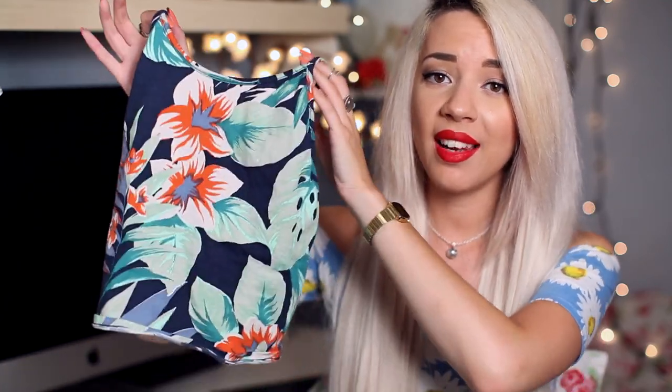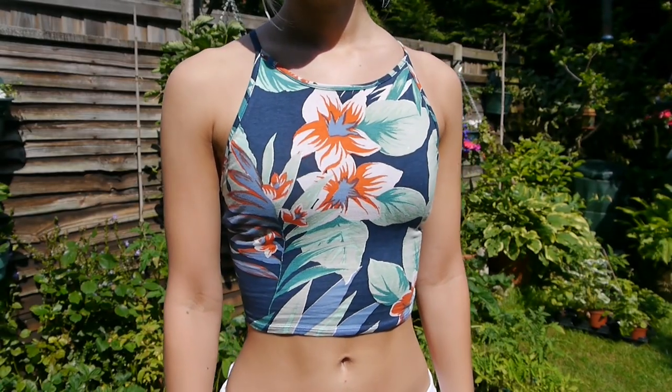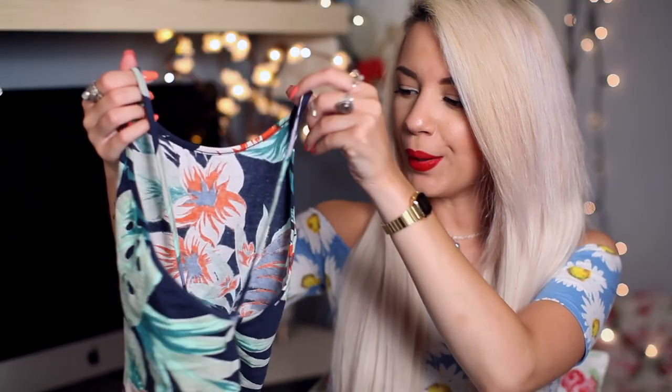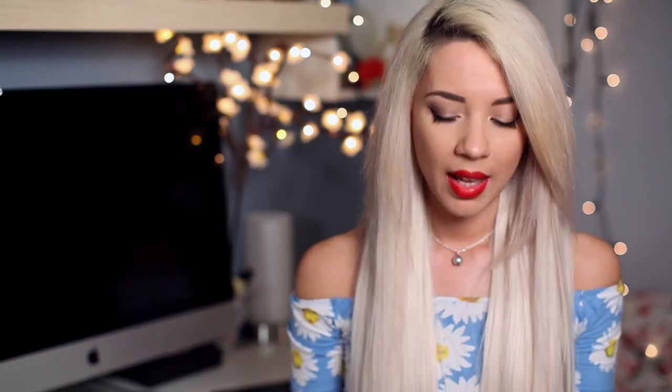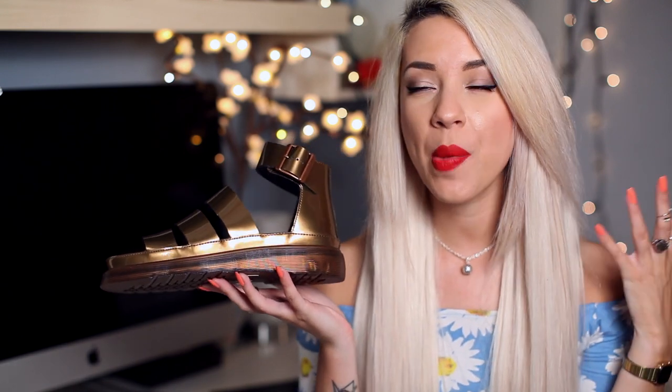This top is the start of a trend in this haul — I love palm and tropical prints, and I saw a lot of them last month. This was £18 and the back is so so nice. If you didn't know, Motel Rocks also stocks other brands, and while browsing through New Inn I found some Doc Martens sandals — they had them in black or gold, so I went for gold.